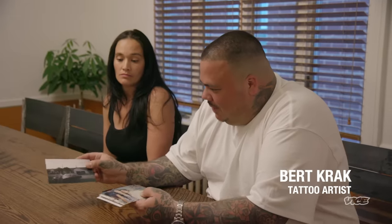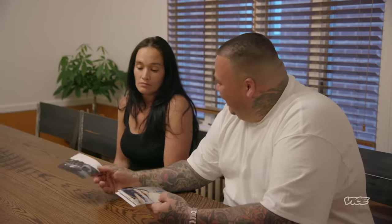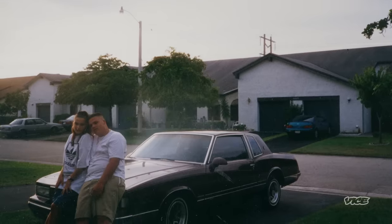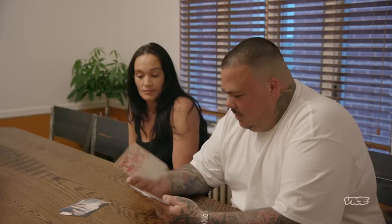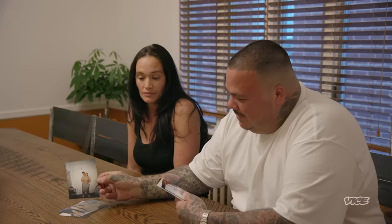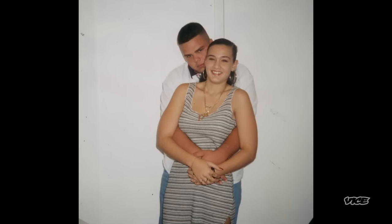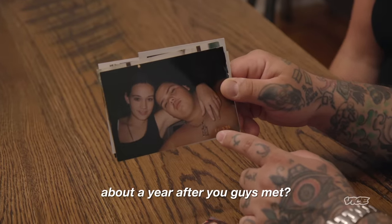All right, so you guys want to see some of these pictures? This is a pretty old photo of me and Tyra, probably right around when we first started dating. When I met him, he was already out of school, working full time. He was like 17, 18 when I first met him. This one says '95. Tyra might even be pregnant in this photo. Burt Jr. was less than a month old.